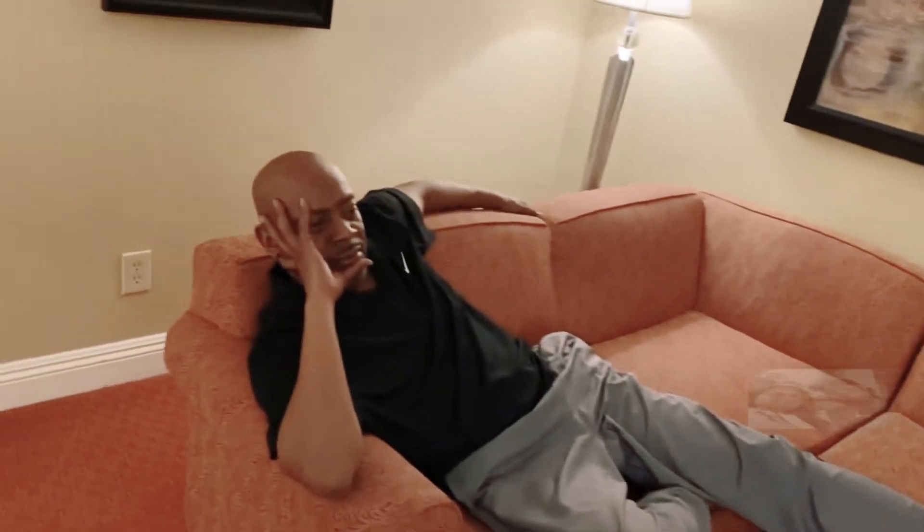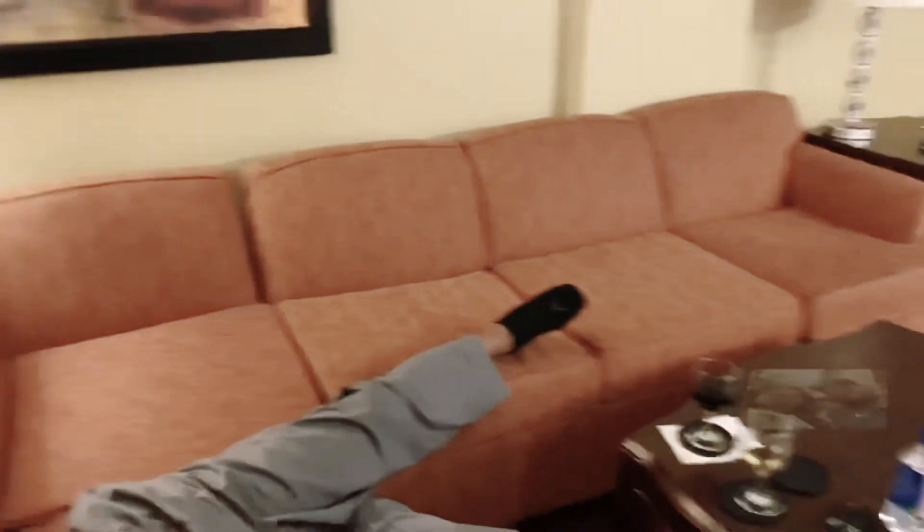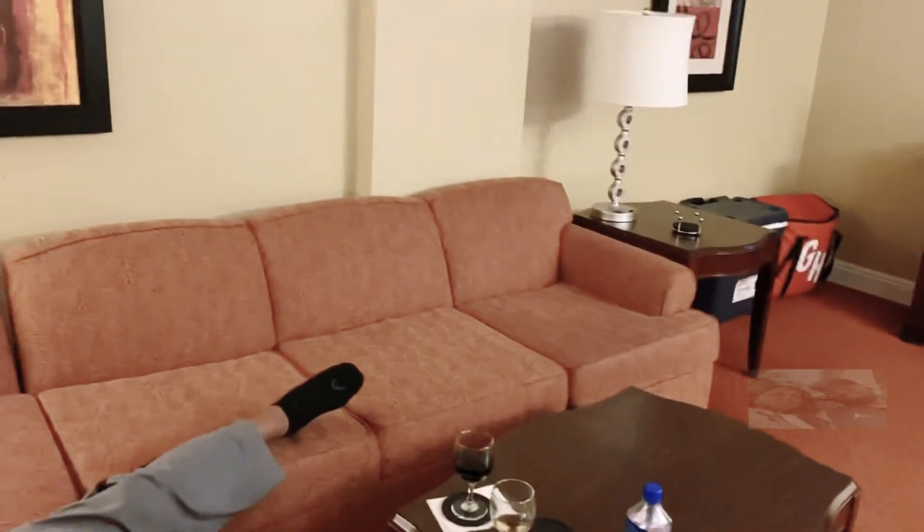I'll put that out there for a later day. We're just relaxing right now. This is the living area — this is like the penthouse, the one-bedroom. It's pretty basic but it's comfortable.